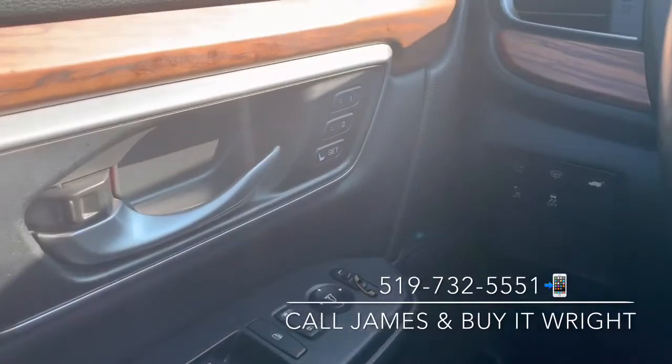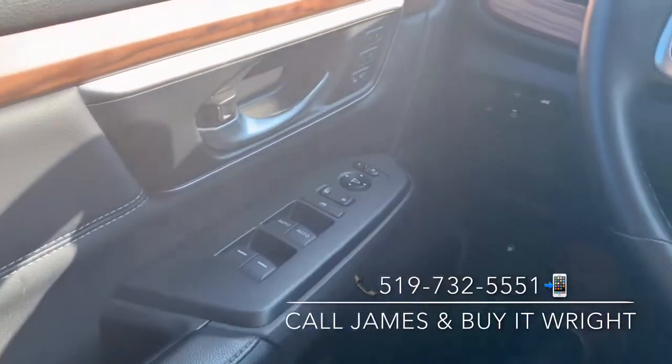On the door, you have your programmable memory seating and your power mirror and window switches.